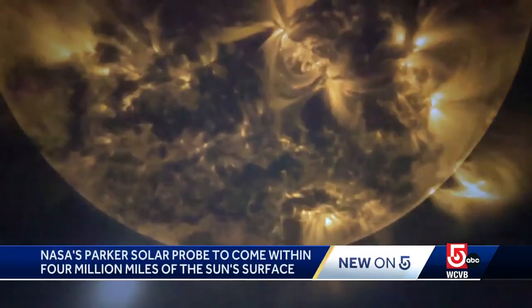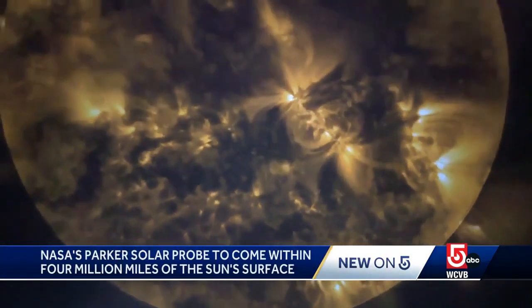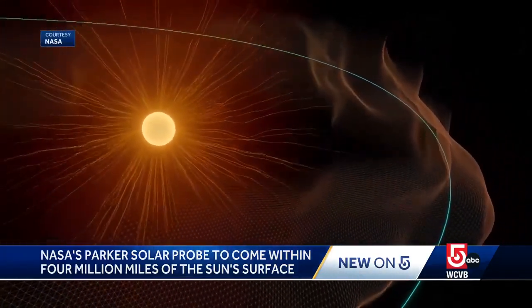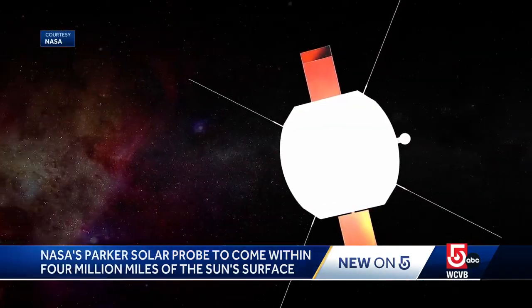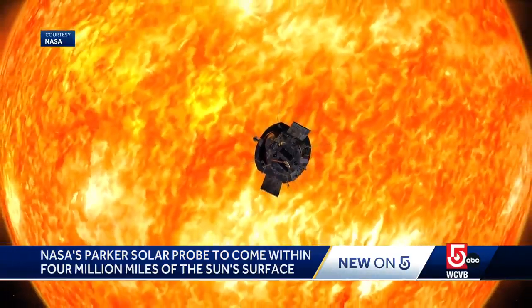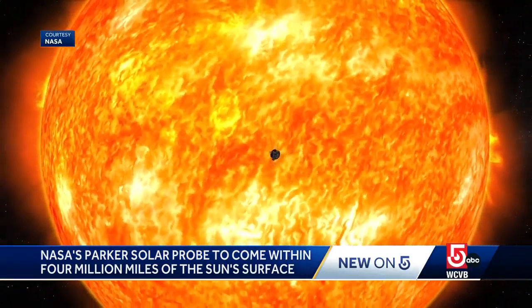At the Museum of Science and around the science world, anticipation is building for a special mission on December 24th, which has been years in the making. NASA's Parker Solar Probe will come within 3.8 million miles of the surface of the sun.